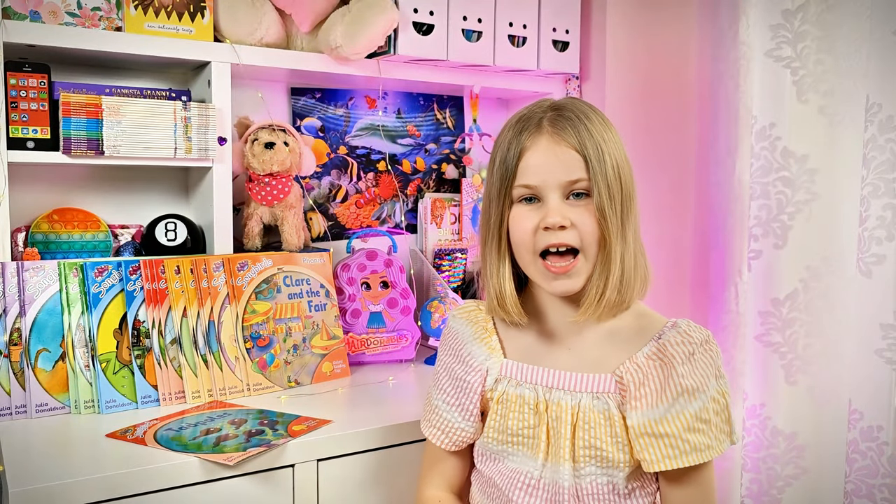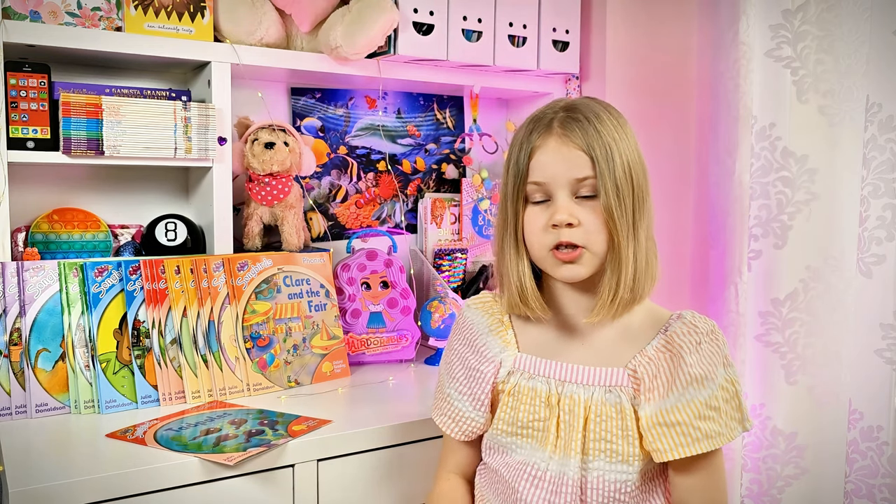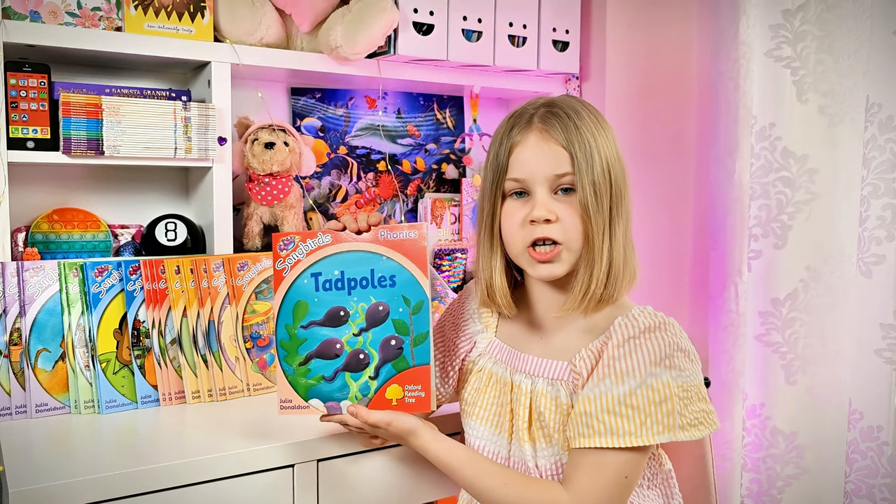Hello my reading friends and welcome to Oxford Reading. Are you ready for a story? Today I'm going to be reading a book called Tadpoles by Julia Thompson.